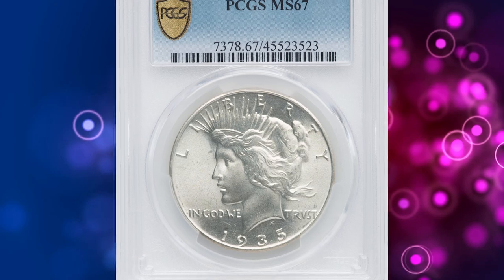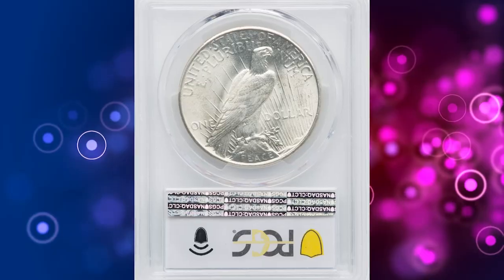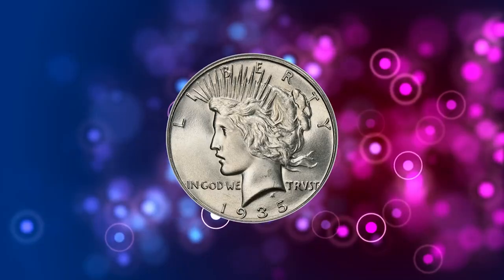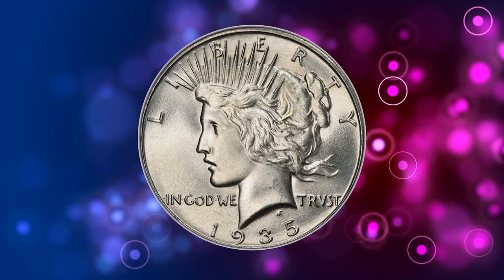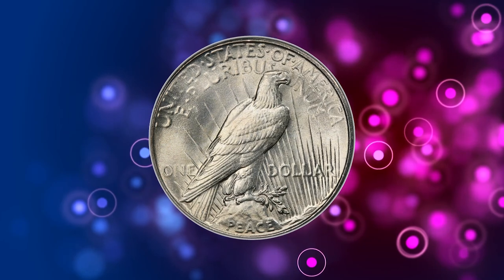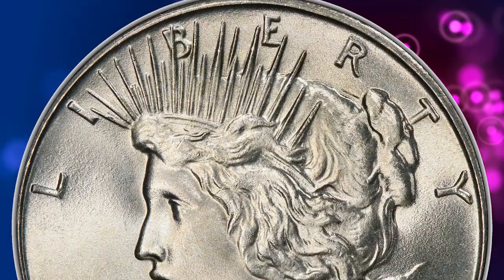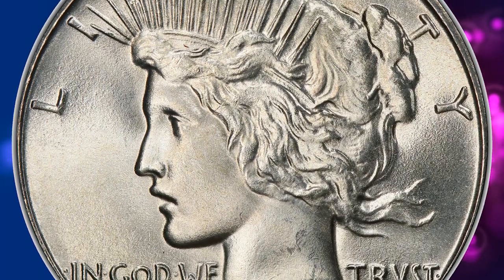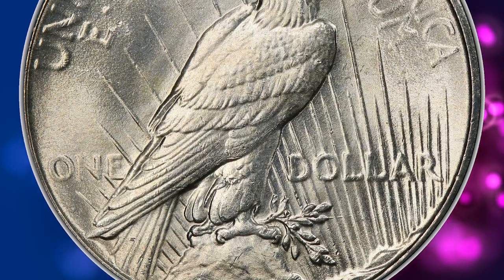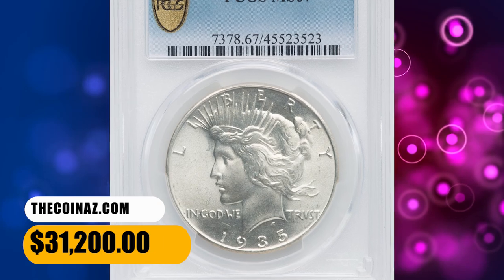Number 2. This is a 1935 Peace dollar in MS67 condition. The final year 1935 Peace dollar is usually available, even as fine as MS66. However, superb gem examples are inherently rare, with only 16 reported at PCGS, with none finer. This piece is fresh on the market. Brilliant, satiny luster complements a bold strike, and neither the fields nor the devices exhibit mentionable abrasions. An attractive registry coin that ended up selling for $31,200.